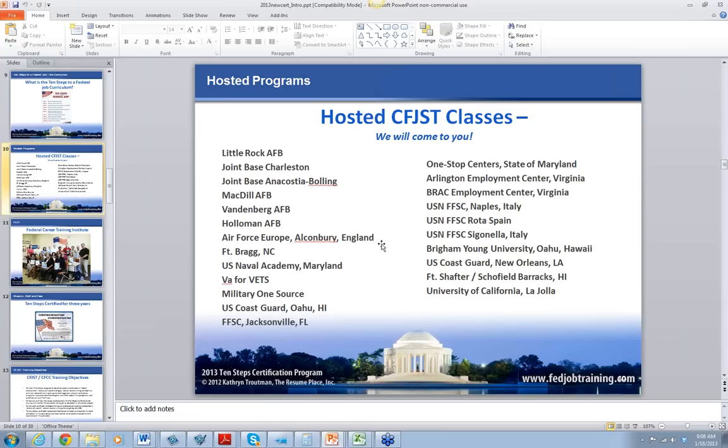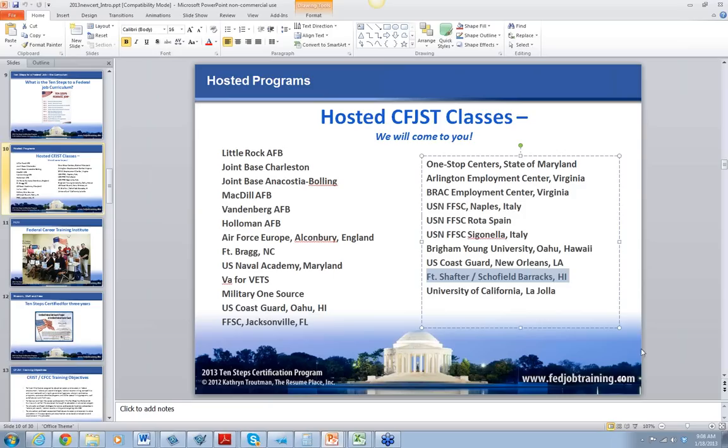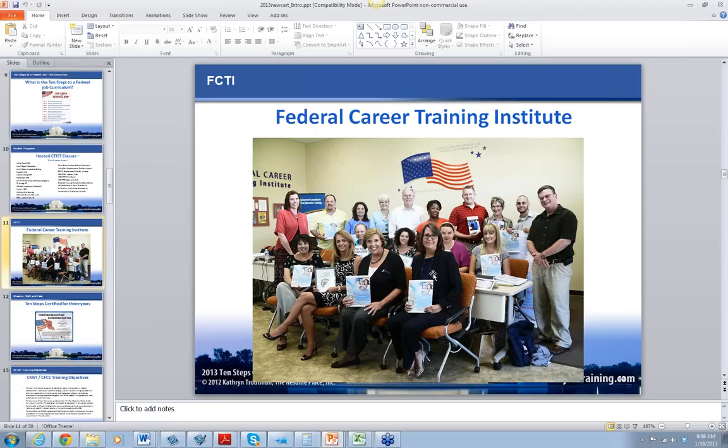We travel — we go to bases. If you want us to come to your base, we'll come. We've been to all these places. My favorite is Oahu — I'm going to Schofield Barracks in April, so you can join us there.